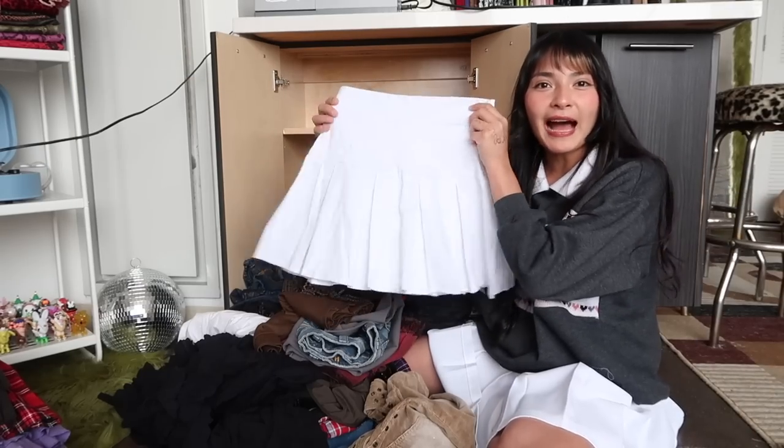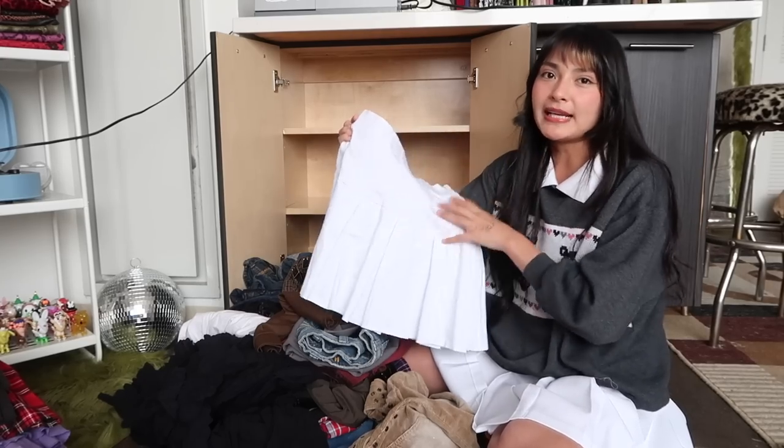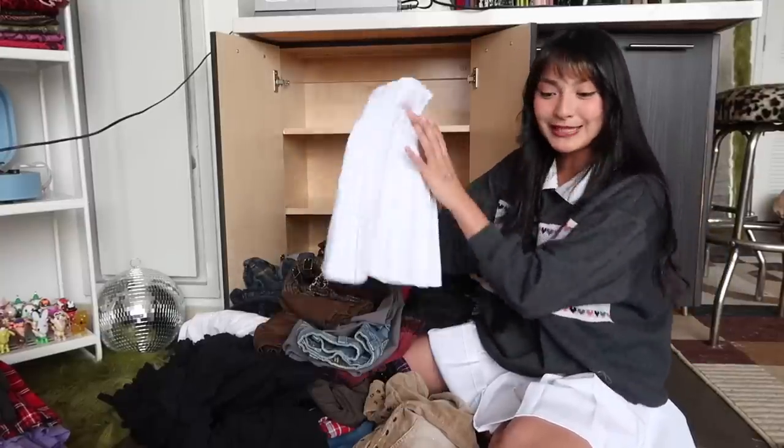I literally forgot that I even had this white skirt. I'm literally wearing another pleated one right now, but I think this is a modern brand. I did pick it up at the thrift store. This is a vintage and it fits me slightly big, so I think I'm going to actually get rid of the one I'm wearing now. So this one is safe.